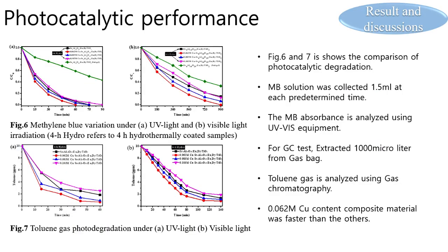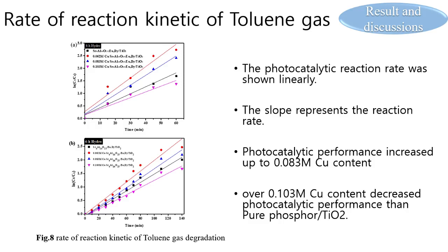The most important thing in the composite material is the photocatalytic performance. The photocatalytic performance was evaluated by irradiating with ultraviolet and visible light, and the reduction of toluene gas in the atmosphere was analyzed by gas chromatography and methylene blue solution testing using UV-Vis equipment. The photocatalytic reaction rate was shown linearly, and for copper impregnation, performance increased up to 0.083 molality copper content, but above 0.103 molality, performance decreased below that of pure phosphor-TiO2.